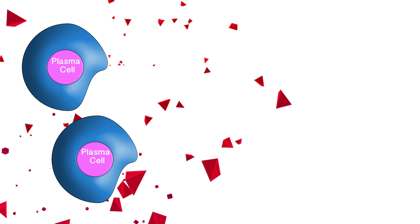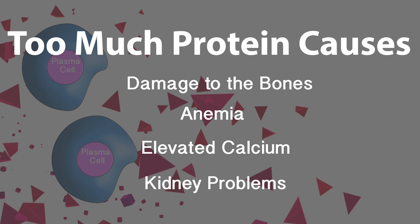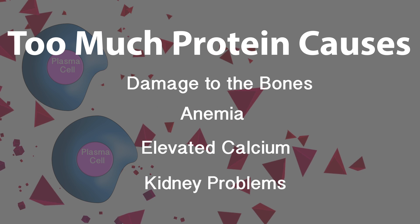The cancer plasma cells produce too much protein, and this causes damage to the bones, anemia, elevated calcium level in the blood, kidney problems, and other symptoms.